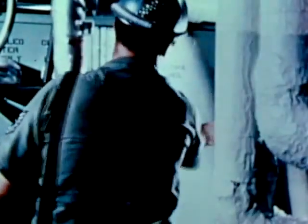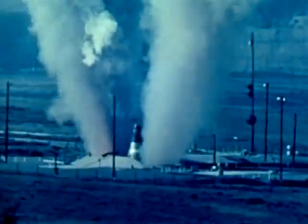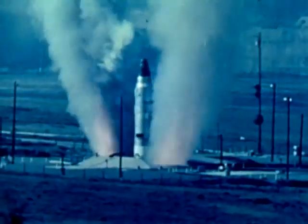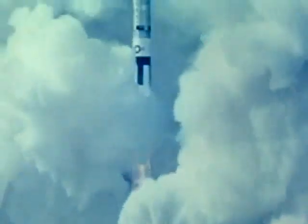1978 marks the 15th anniversary of Titan II's operational readiness. Standing 103 feet tall with a 10-foot diameter and weighing 150 tons, Titan II can be up and out of the silo in less than a minute after receipt of launch command, hurling its payload at speeds of 15,000 miles per hour nearly halfway around the world.